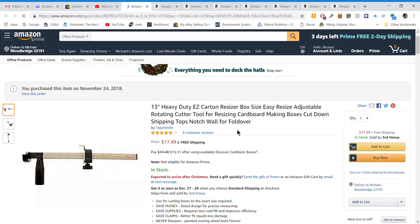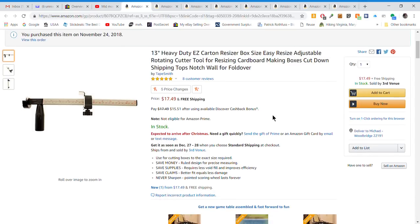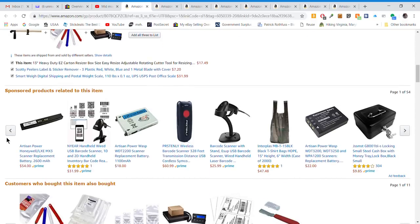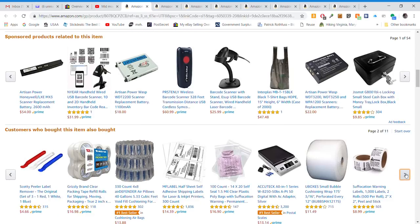Next is the box resizer — the big one, which I've purchased. This resizes your large boxes down to smaller ones, which is better for cubic shipping or to get an oversized package down to a normal size. It makes a huge difference on shipping rates and costs. Down below it also has recommended items like handheld resizers, scrapers, and other accessories.